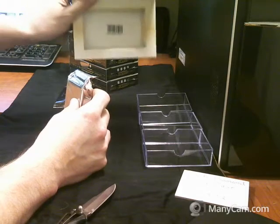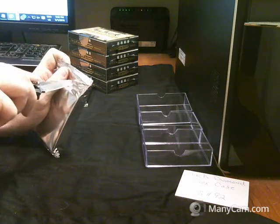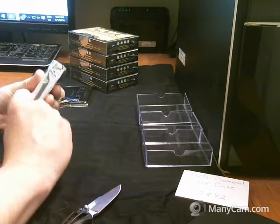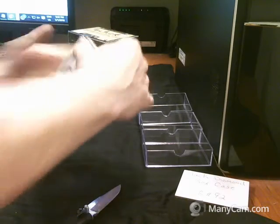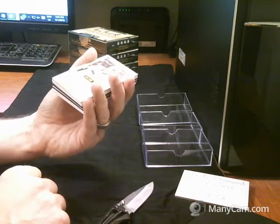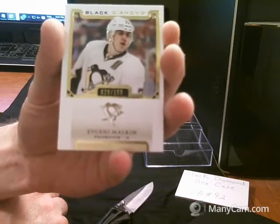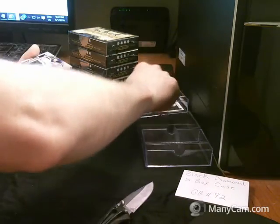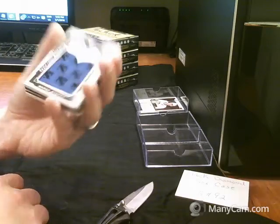I usually show the boxes — obviously the packs right here. We start off with a Black Diamond base card, number 28 of 199, the Pittsburgh Penguins, Evgeny Malkin. Team logo jumbos for the New York Rangers, Derek Stepan.